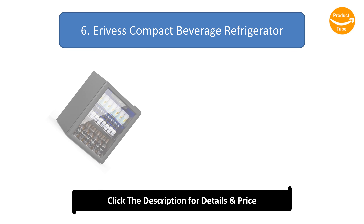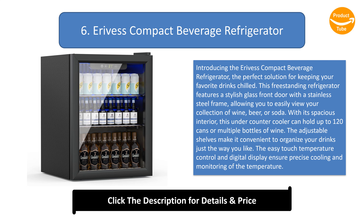Number 6: Erivis Compact Beverage Refrigerator. Introducing the Erivis Compact Beverage Refrigerator, the perfect solution for keeping your favorite drinks chilled. This free-standing refrigerator features a stylish glass front door with a stainless steel frame, allowing you to easily view your collection of wine, beer, or soda. With its spacious interior, this under-counter cooler can hold up to 120 cans or multiple bottles of wine.